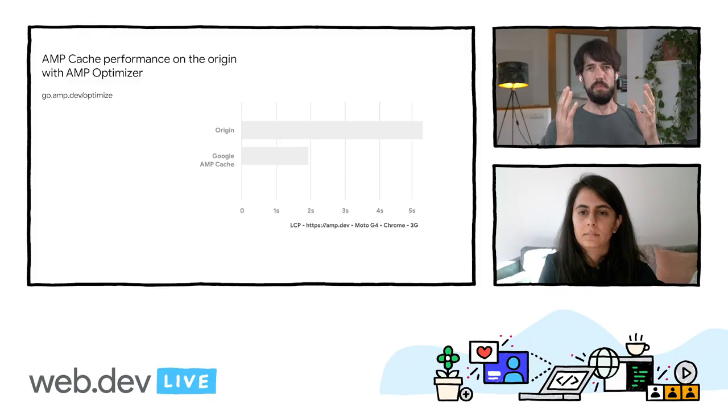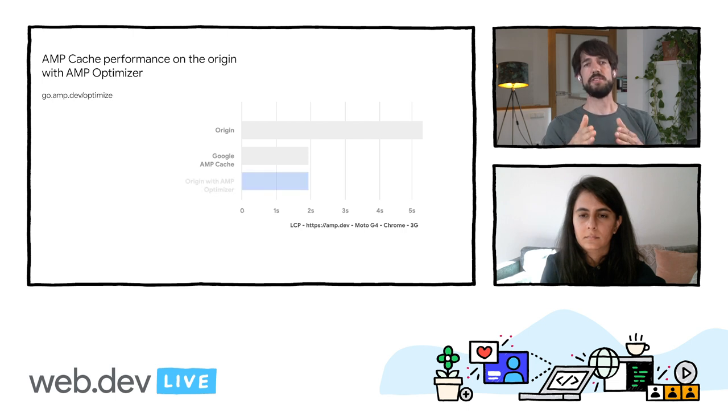Another area where we're taking our learnings from AMP and making them available to your audience are server-side optimizations for AMP pages. At the beginning, AMP pages were mostly served from AMP caches, and these perform additional optimizations enabling AMP's strong user experience. However, many developers started using AMP for building their whole website. In these cases, AMP pages are not served from a cache, and there's been room for improving AMP's loading performance. To address this, we created AMP Optimizer — a tool to bring AMP cache optimizations to publishers.